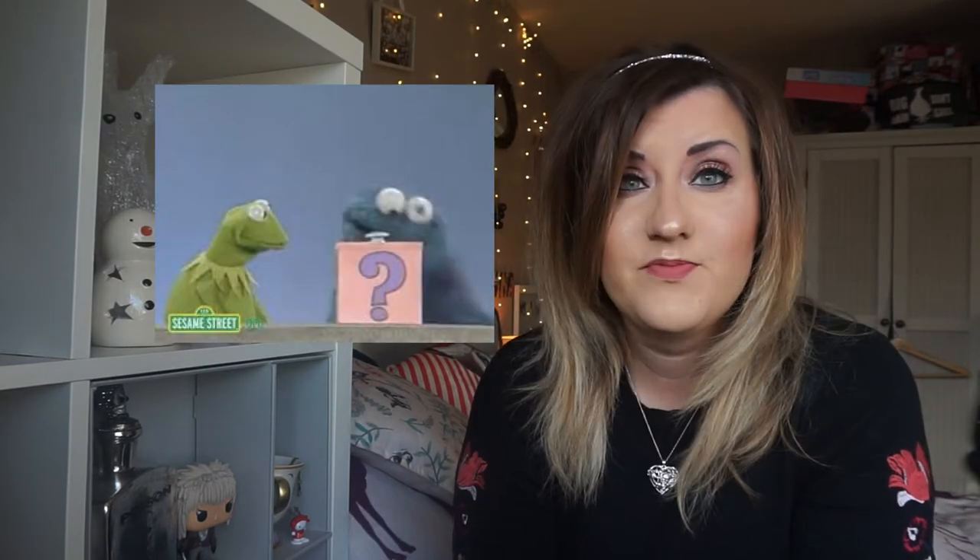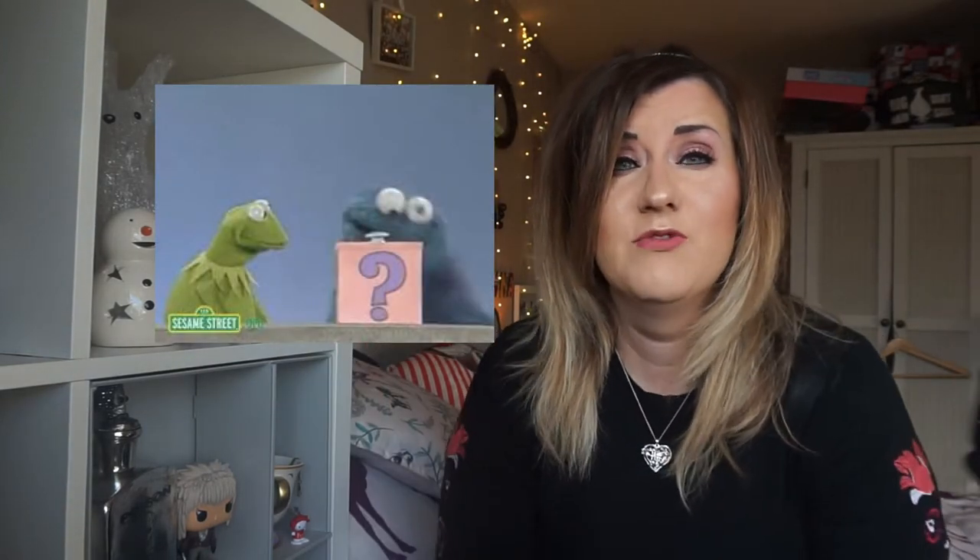Welcome to my channel and welcome to Vlogmas 2017! My name's Gemma and today we're going to be opening up a mystery box. I spent £50 on this box and I don't know what's going to be in it. I didn't want to spend any more than that.